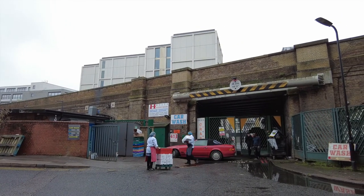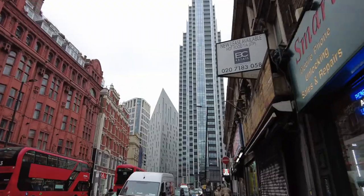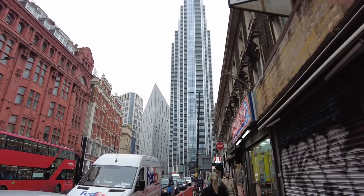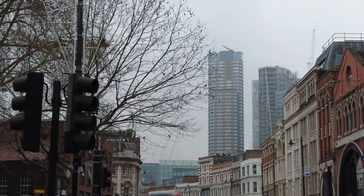Now we are on the southern border of Hoxton, which is close to the City of London. If you look out through the fog, there are a few newly built skyscrapers — it's a big contrast to Hoxton with its young crowd. The City of London is more or less business and office workers.